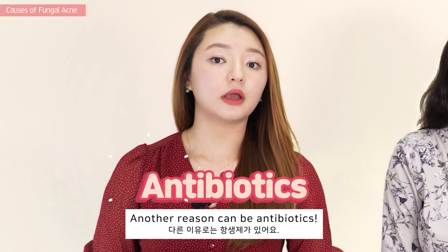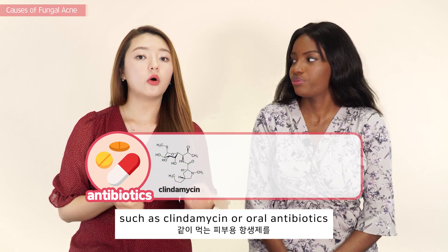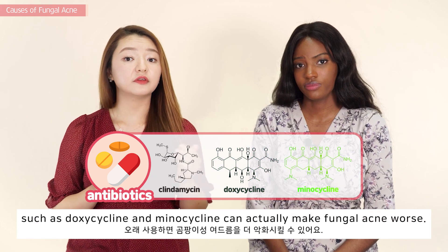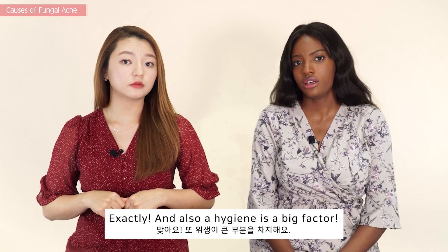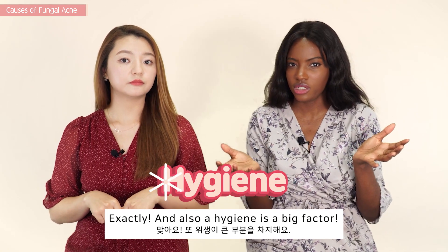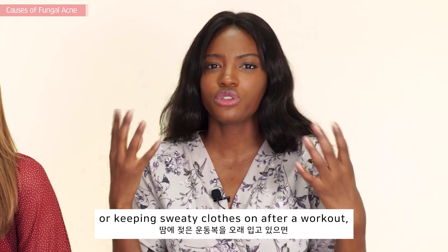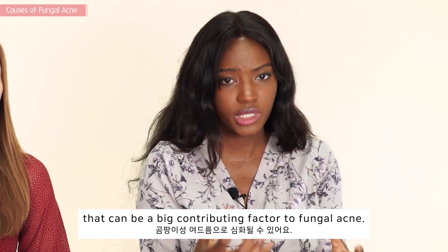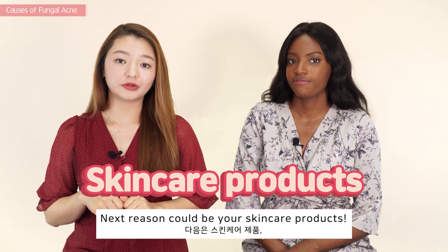Another reason can be antibiotics. Long-term usage of a topical antibiotic such as clindamycin, or oral antibiotics such as doxycycline or minocycline, can actually make fungal acne worse. Hygiene is also a big factor — wearing the wrong type of clothes or keeping your sweaty clothes on after a workout can be a big contributing factor to fungal acne.